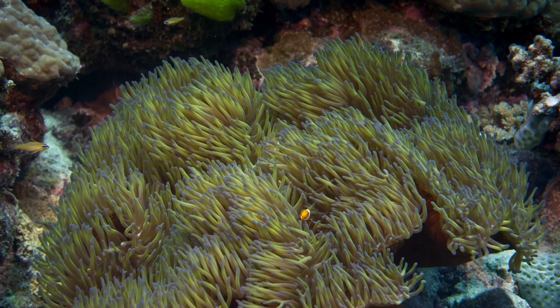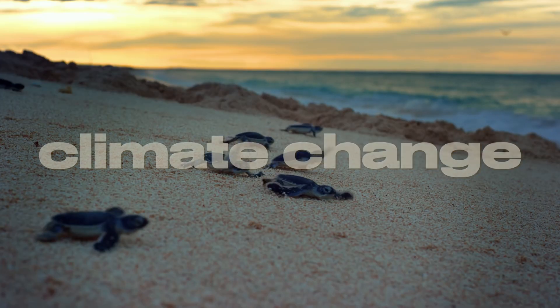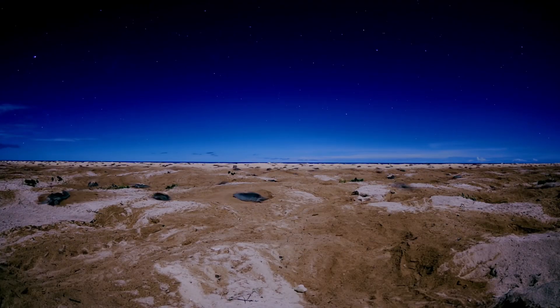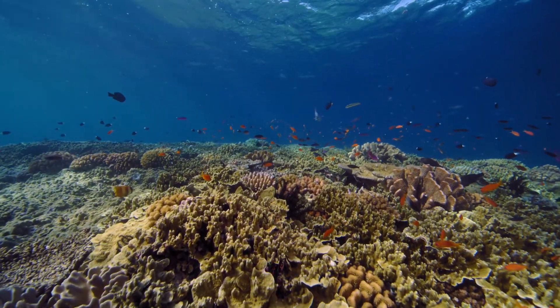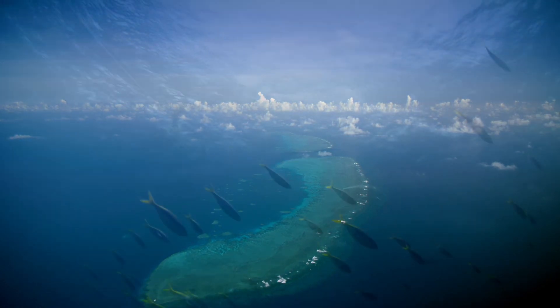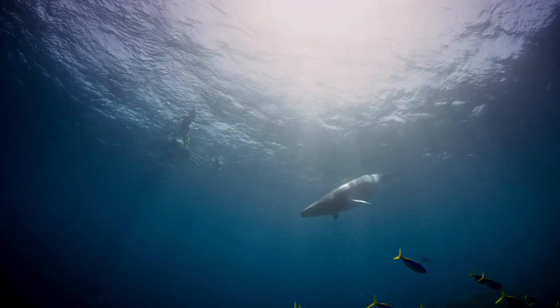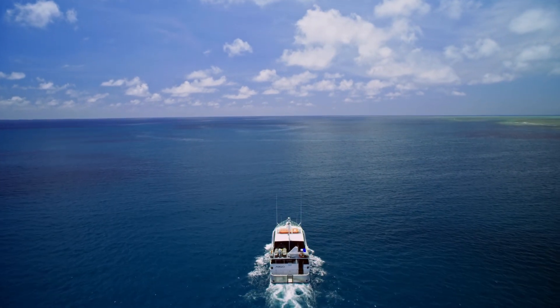However, the Great Barrier Reef faces challenges due to climate change and human activities, emphasising the importance of protecting and preserving this natural treasure for generations to come. So, let's marvel at the grandeur of the Great Barrier Reef, an underwater wonder that showcases the beauty and diversity of our planet, even from the vastness of space.